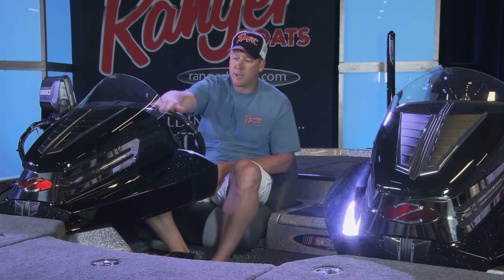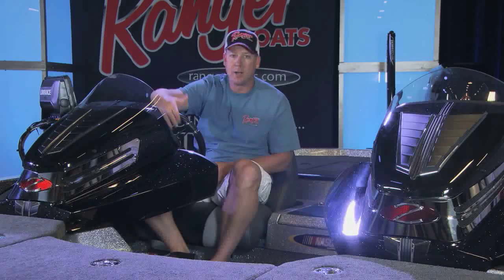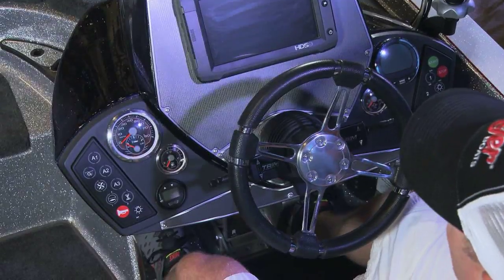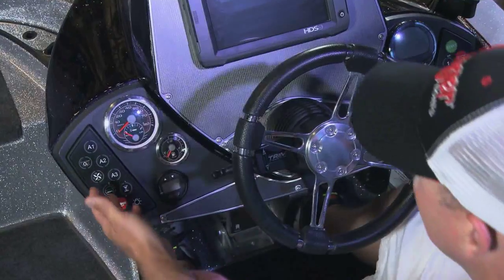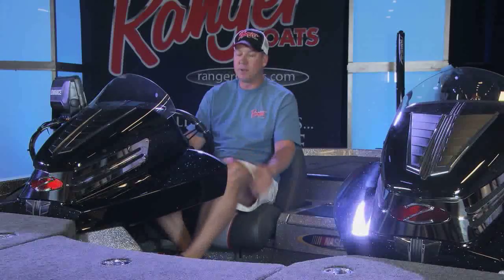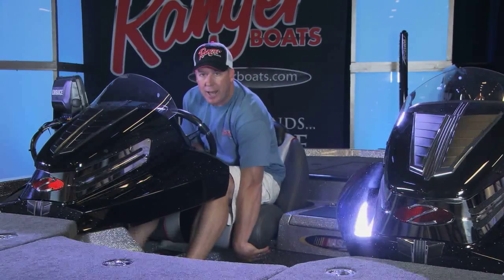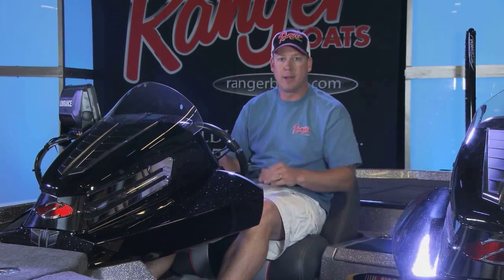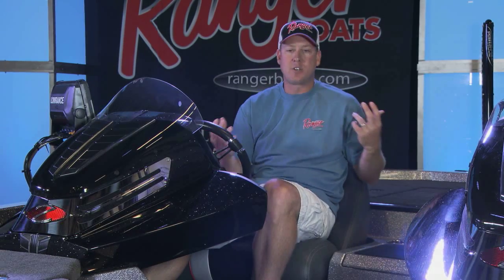But just as importantly, from a user-friendly standpoint, I've got the ability to recess and side mount my depth finders — easy access to both of those — state-of-the-art digital switching, plenty of leg room, even a sliding driver's seat that can slide fore or aft depending on your particular height or your needs. You'll notice there's ample leg room for me. So the console is really the heart of this boat, but it extends so much farther than that.